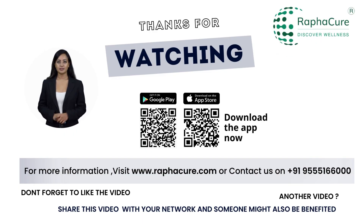Thanks for watching. For more information, visit www.rafikyo.com or contact us on 955-5166-000. Don't forget to like the video, share it with your network, and someone might also benefit. I'll see you next time.